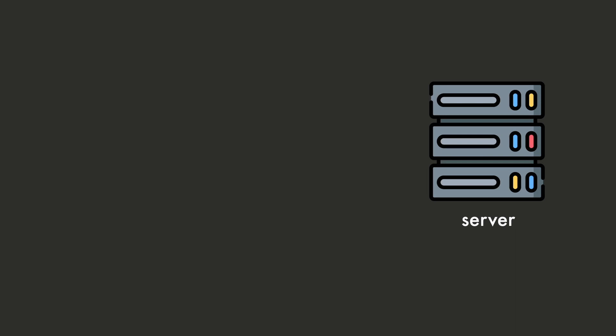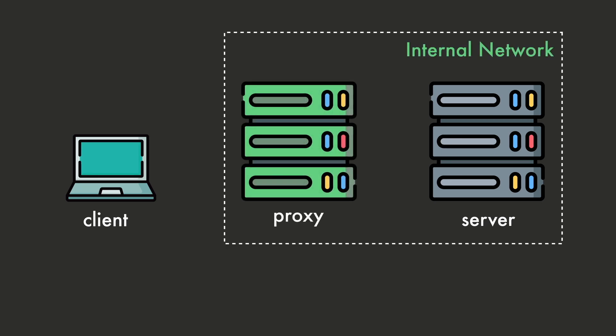A forward proxy server protects internal clients from external threats. But what about the other way around — what if you want to protect your server from external clients? You can apply the exact same principle: you would have a proxy server that sits between your server and the client, but this time the proxy server is called a reverse proxy. Since the reverse proxy is the only one visible from the outside world, that's where you can put your security measures to protect the server inside the internal network. In a microservices architecture, it's common to have a gateway service that handles user authentication, authorization, and routing to internal services — and this gateway service is a reverse proxy. Just like the forward proxy, the reverse proxy will block malicious content from entering the internal network. The proxy hides internal servers from the external world, which is a security measure in itself — it's security through obscurity.